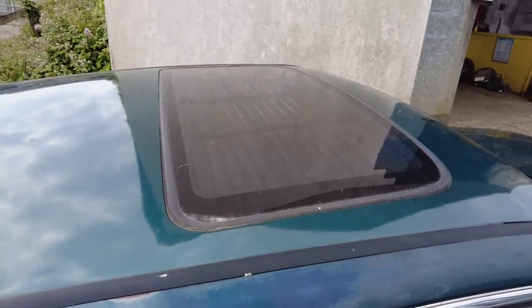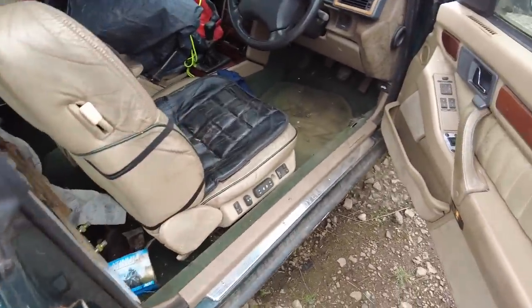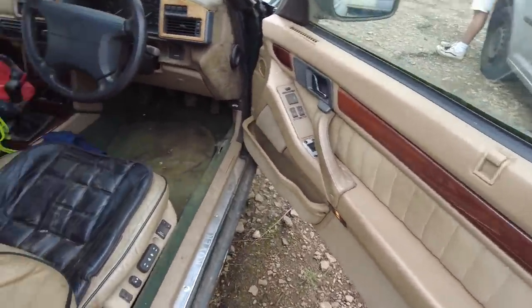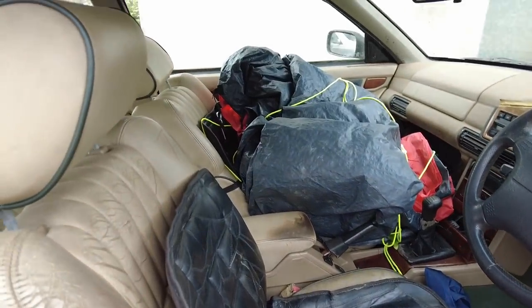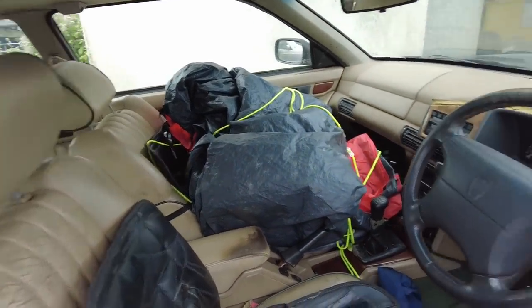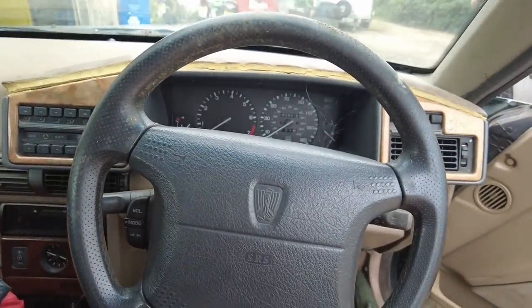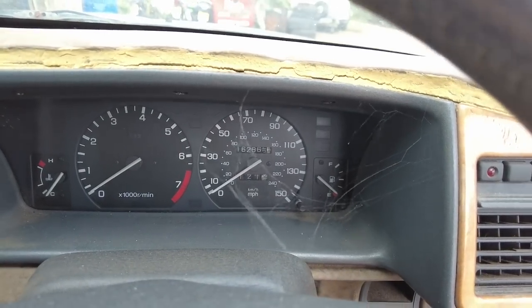So, sunroof — it does work. If we open her up, you can see you've got this massive vault door. It's absolutely huge. The interior is everything you'd expect of a 90s Rover — fifty shades of beige. She's done quite a lot of mileage: 162,000 miles.